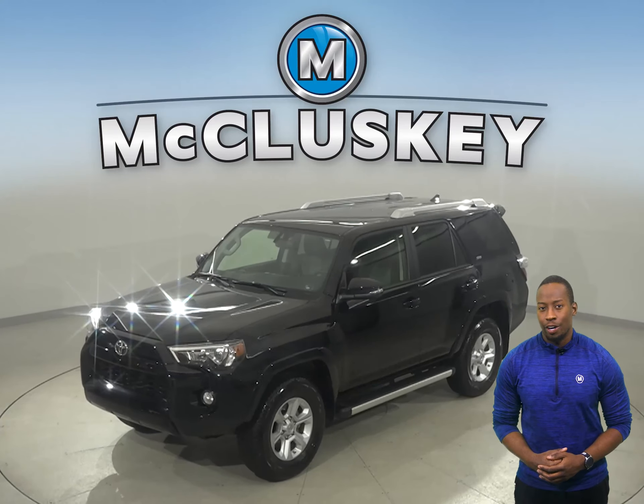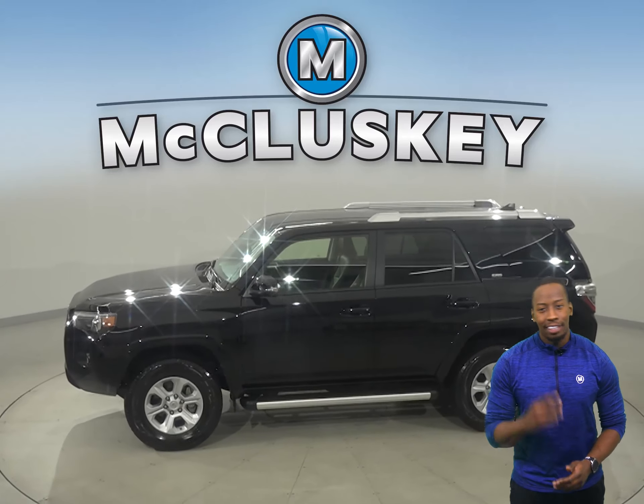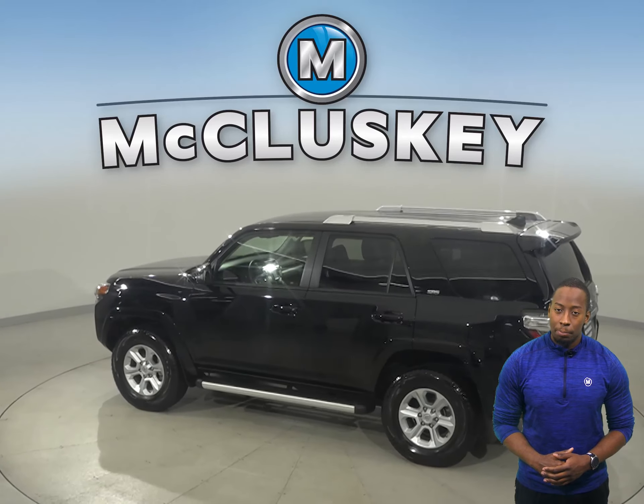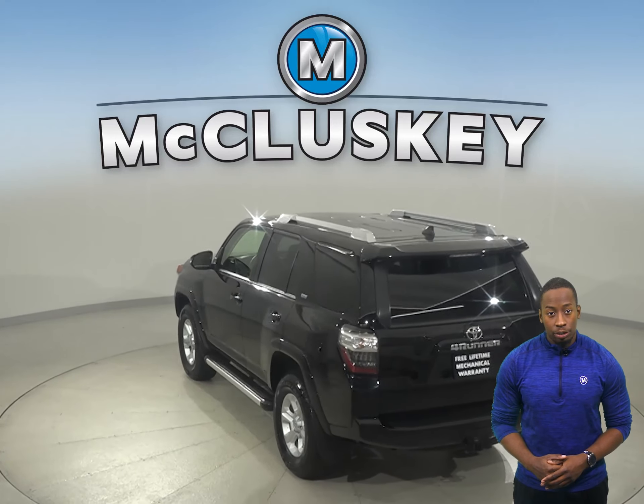This 2017 Toyota 4Runner has 9,000 miles on the odometer. The leather seats have the heated seats option, traction control, braking assist, and a tire pressure monitoring system is also available for your safety.